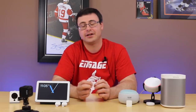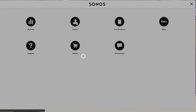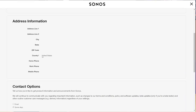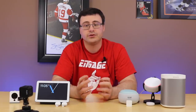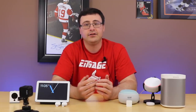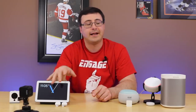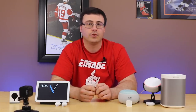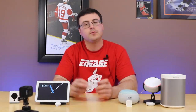One of our subscribers told me you can go into your Sonos account, sign in, and change your profile setting for country to US — and the integration instantly works. You don't have to wait any longer, so go ahead and do that today.